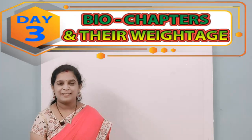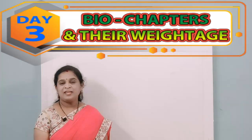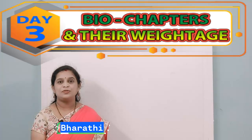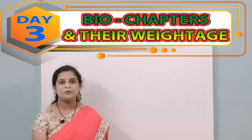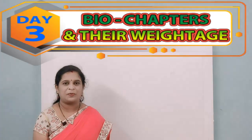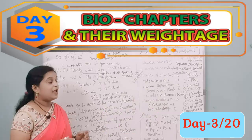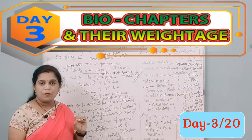Good morning everyone, welcome to my channel Biotech Info. Today, based on the major concern of students — how to cover the vast syllabus — I'm here to give you a tip to clear the syllabus in a very short period. Stay tuned.